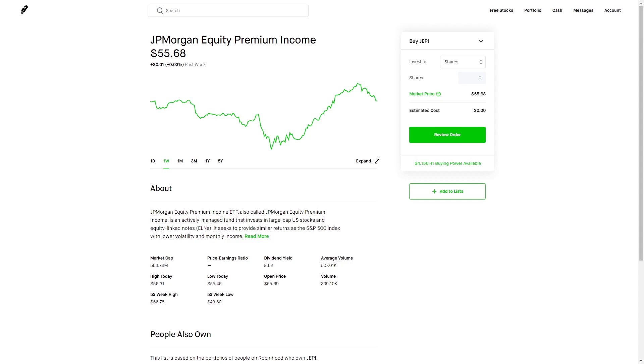This is the JP Morgan Equity Premium Income ETF. It's a fairly new ETF — it just IPO'd in May of 2020, but so far as we can see on the charts, it's done pretty well. The best thing about it is it has a pretty good dividend yield while also having a pretty good chart.